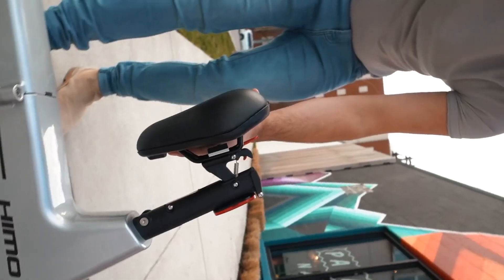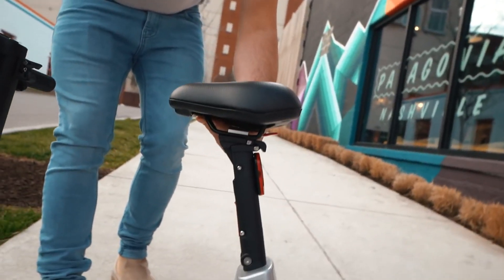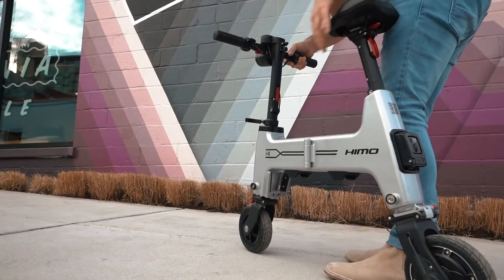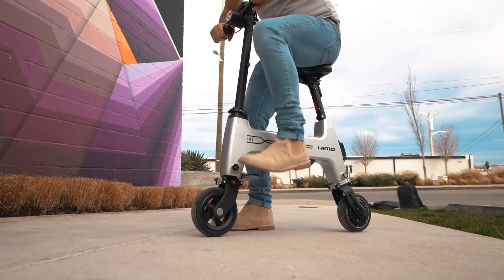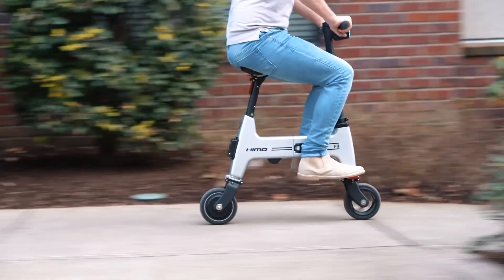The bike provides safety features like an ultra-bright LED headlight and an LED display with useful info and an easy-to-use digital brake system. If you are looking for an e-bike that is cool and really convenient to use, the Hemofolding e-bike should be on your radar.